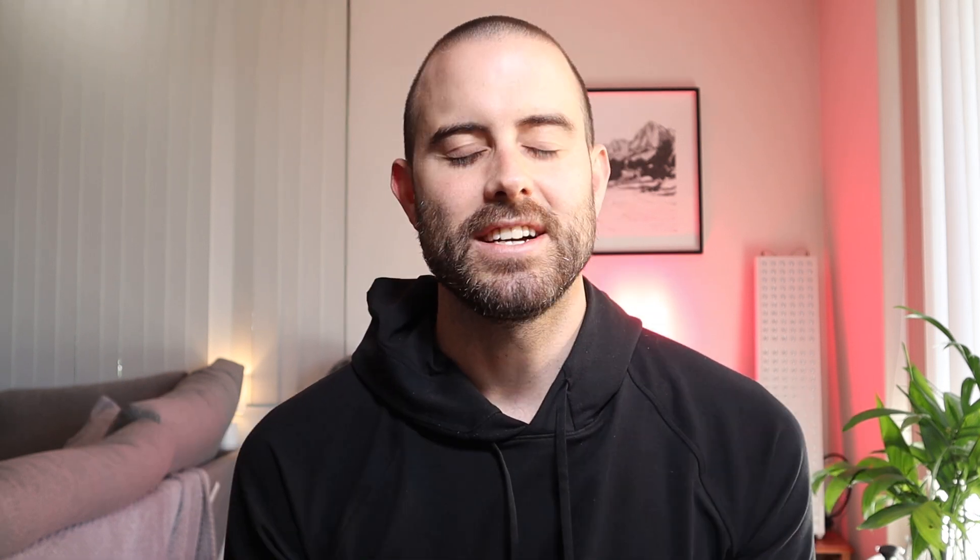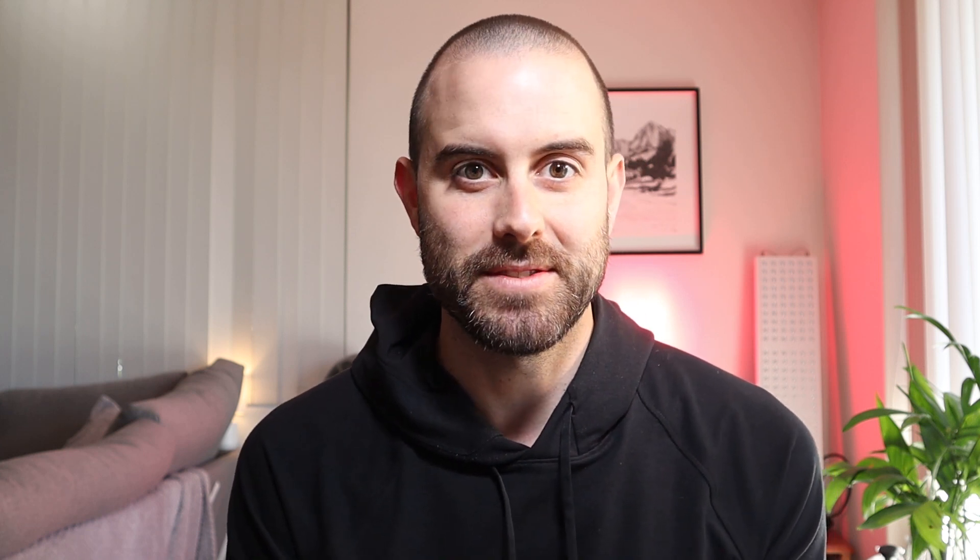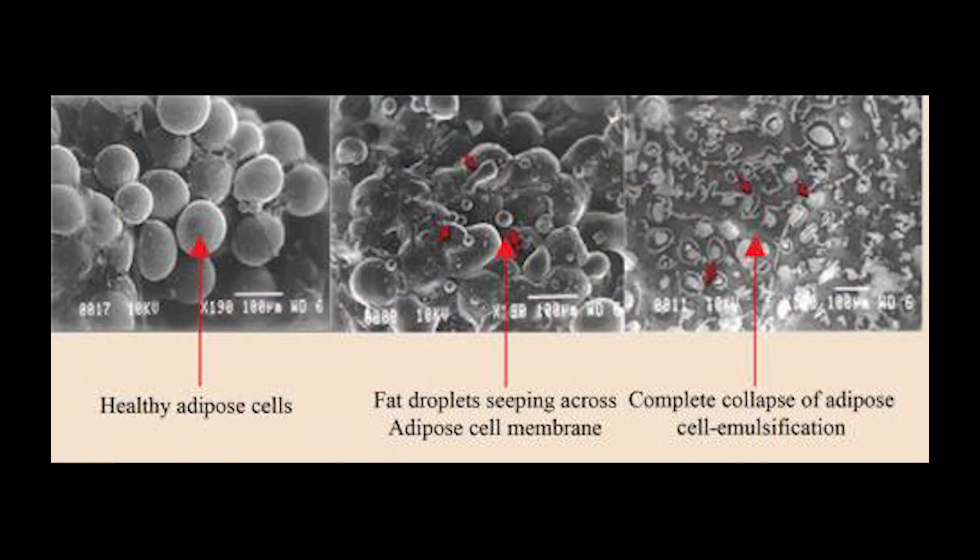Next up: reducing fat cells with red light therapy. Red light wavelengths have been proven to make small openings in fat cells, which can release fatty acids known as lipids from the cells. In one study, researchers found that a four-minute exposure to red light caused fat cells to release 80 percent of their lipids, and by six minutes the cells had released almost all the fat.